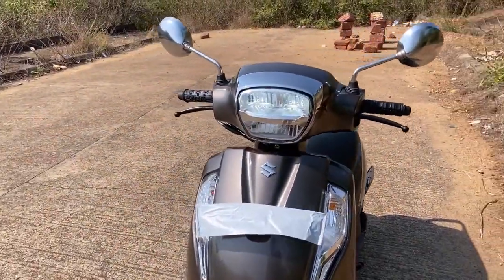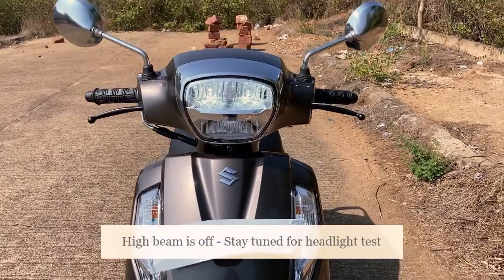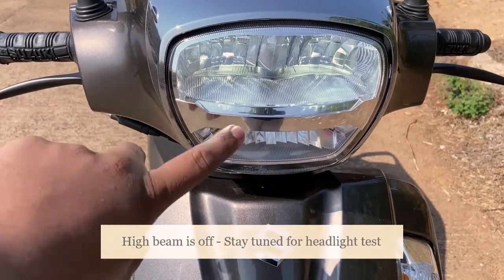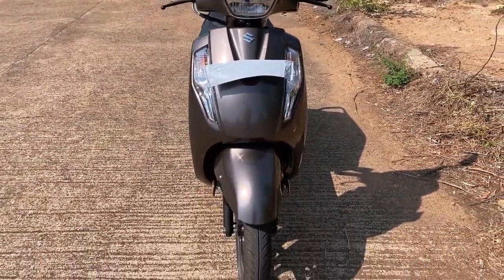The main thing that changed is this LED light cluster up here. As you can see, it's got white LEDs — this one is the low beam and this one is the high beam. Later on in the video I'll definitely show you guys how it looks at night.